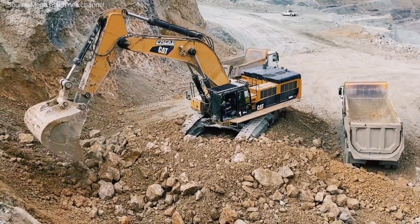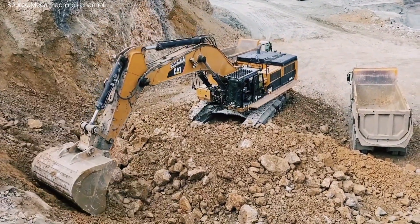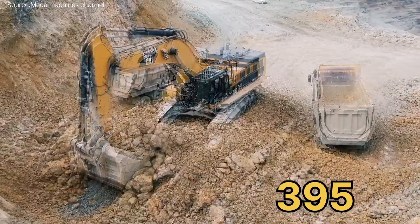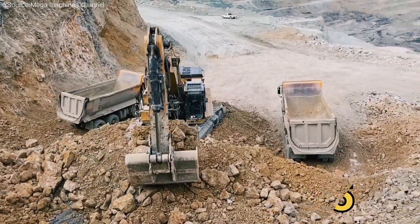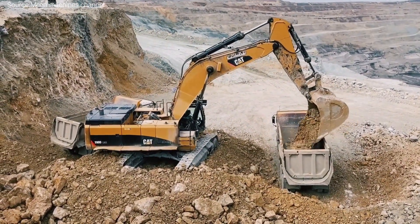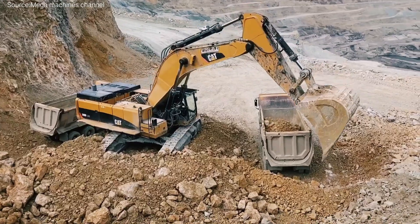Welcome to another look inside the world of heavy machinery. Today we're focusing on the CAT 395, a true Titan in Caterpillar's excavator lineup. With its sheer size, power, and smart systems, it's designed not just to move Earth, but to move industries forward.